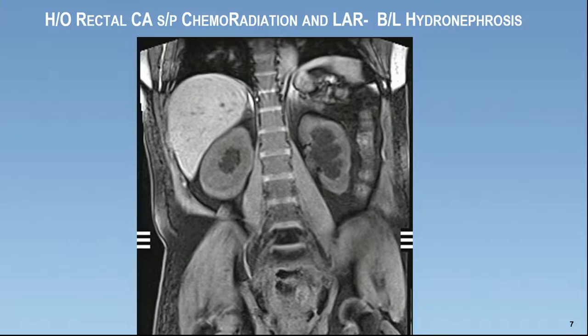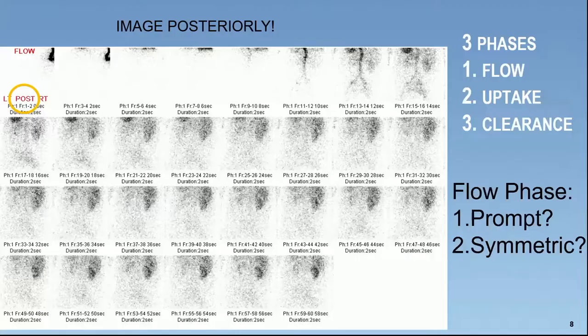For our first case: a patient with a history of rectal cancer, status post chemo, radiation, and LAR, and now they have bilateral hydronephrosis, as you can see on this coronal MR. The surgeon wants to know: is it truly obstructed? There are three general phases that you address on every single renal scintigraphy study — flow, uptake, and clearance. This is posterior planar imaging, and in nuclear medicine, we don't flip the patient's images.